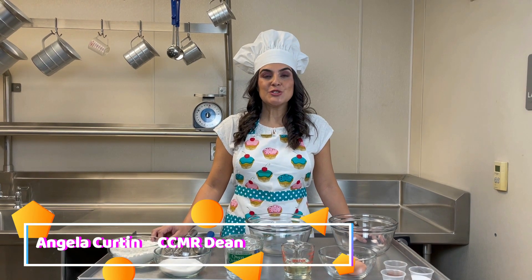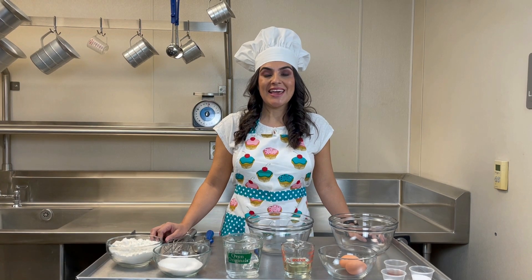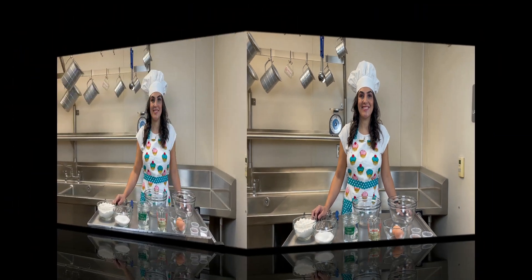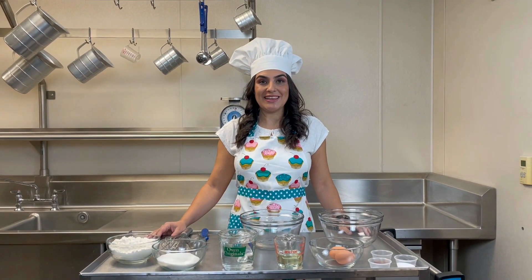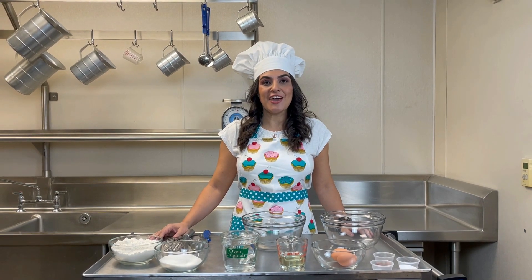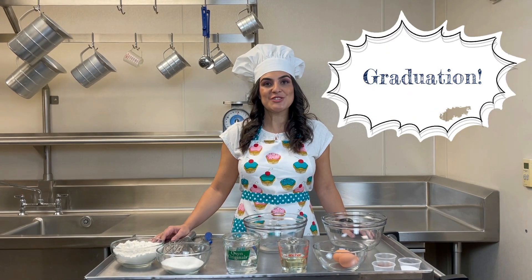Hey CFD, today we're going to be talking about graduation requirements, endorsements, and performance acknowledgments. Your high school career is similar to baking — the courses you take and the effort you put in translate to the final product. Let's do some baking.